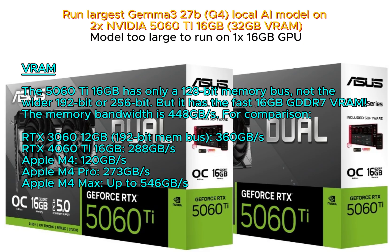The 5060 Ti 16GB has only a 128-bit memory bus, not the wider 192-bit or 256-bit. But it has 16GB GDDR7 VRAM, and the memory bandwidth is relatively fast at 448GB per second.